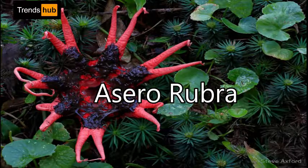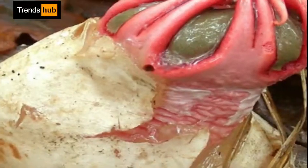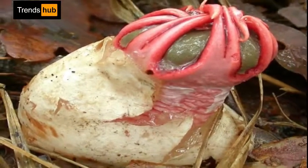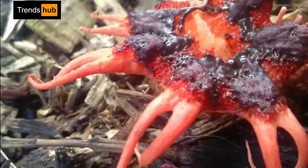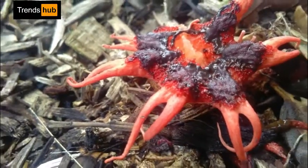8. Aseroe rubra, or Sea Anemone fungus. Commonly known as the starfish fungus, it is a common and widespread basidiomycete fungus, recognizable for its foul odor of carrion and its sea anemone shape when mature. Not only does this fungus smell horrible, it also attracts flies.